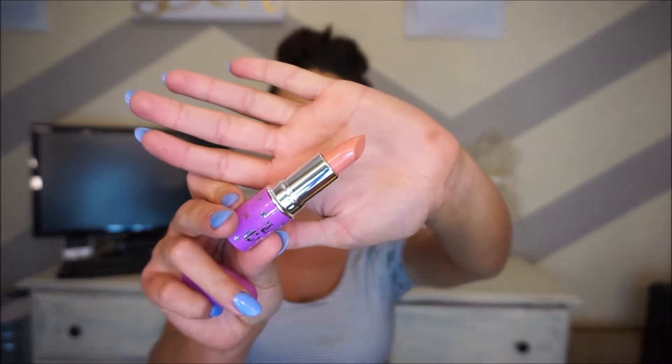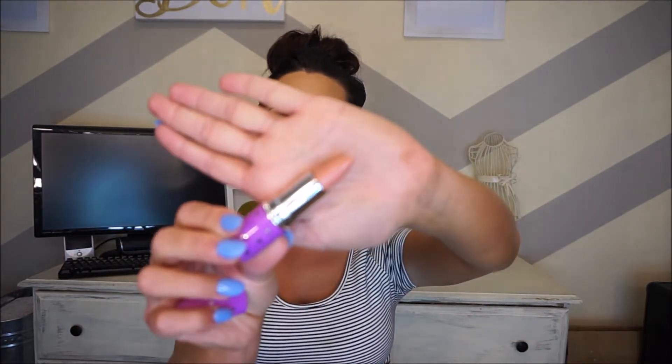I got some of their lipsticks: Babe, The Bet, and Coquette. The Bet is like a peachy nude, and Coquette is a more true nude — it's so close to my skin tone you can barely see it.